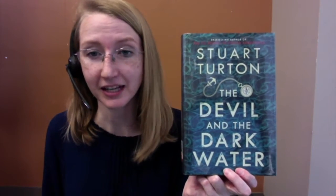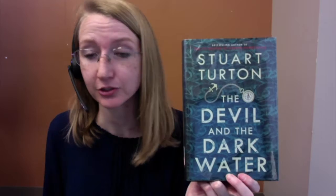Hello library friends, I'm Miss Liz, this is Book Bruce, and today's book is The Devil and the Dark Water by Stuart Hurton, who also wrote The Seven and a Half Deaths of Evelyn Hardcastle. So if you enjoyed that book, you'd probably enjoy this one.